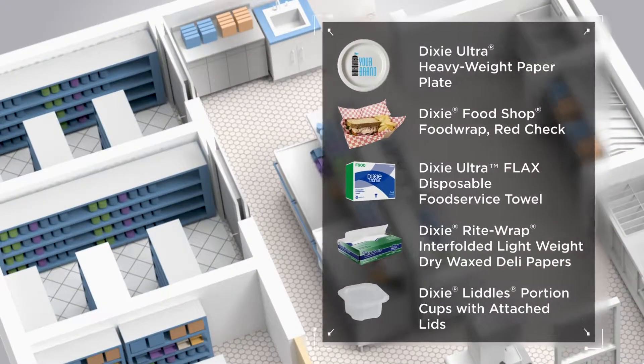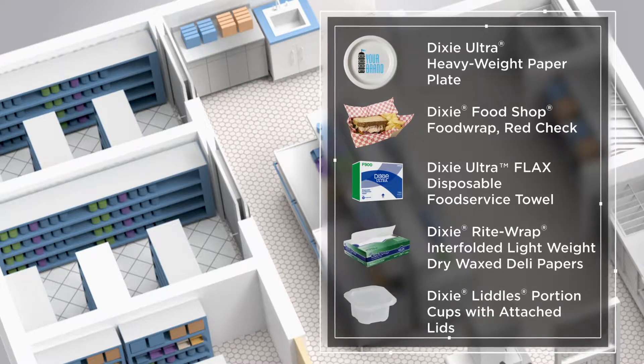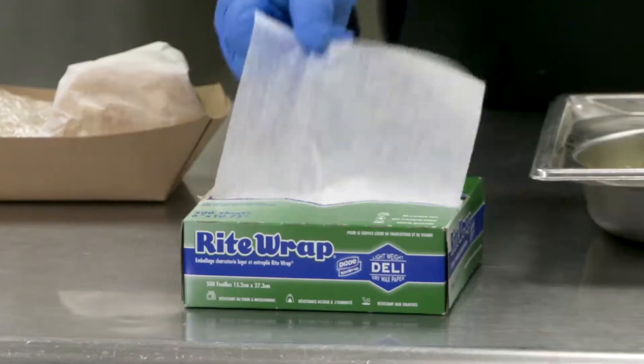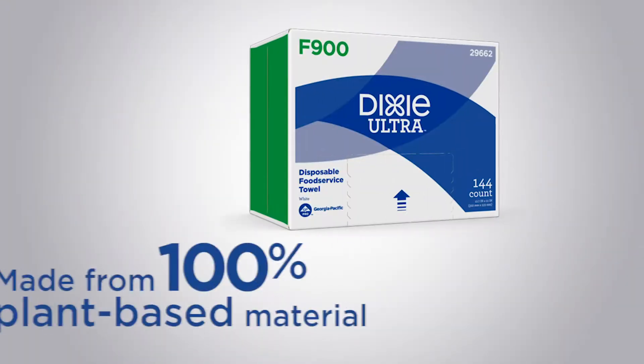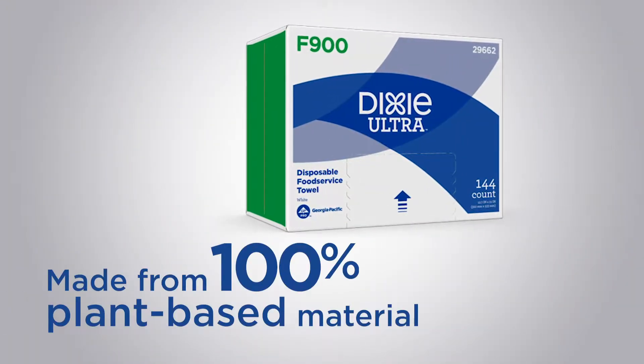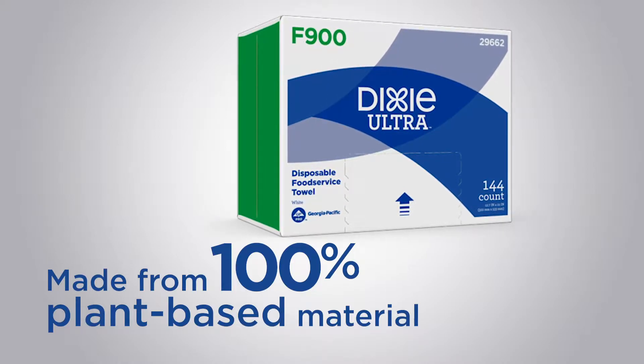Now let's highlight a few more distinctive back-of-house products. In the food prep category, Dixie's broad offering includes several proven favorites like our Dixie Right-Wrap wax deli paper. For sustainable food prep cleaning, Dixie Ultra Flax disposable food service towels perform like a cloth but incorporate the cost savings of a disposable.